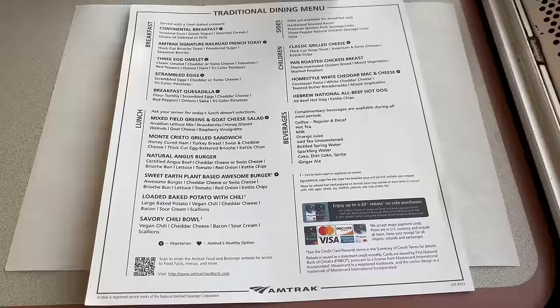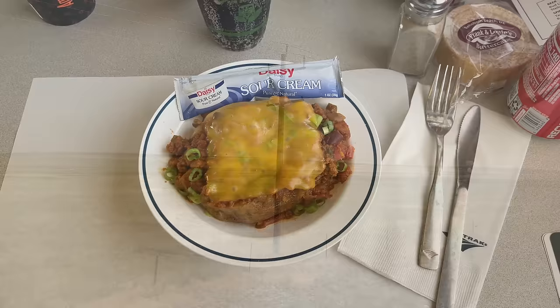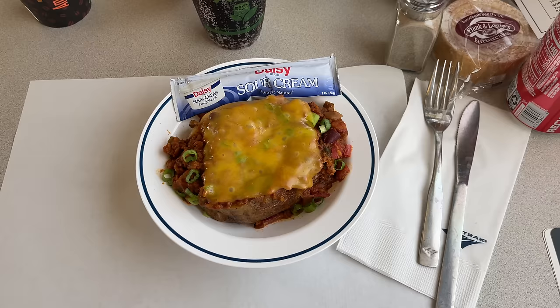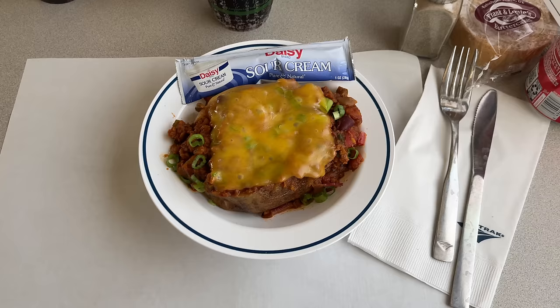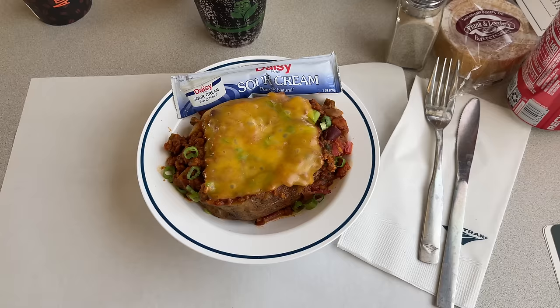The baked potato comes loaded with vegan chili, cheddar cheese, sour cream, and scallions, plus optional bacon. I went all the way with the toppings, and our piping hot potato was served in only a few minutes. Although it doesn't look super appetizing, the potato is awesome. The chili is savory with a slight note of sweetness, a bit of heat, and plenty of spices. Add on the bacon, cheese, and a few scallions for a fresh bite, and you've got one of the best lunch options on the traditional dining menu. The potato itself is huge, and Amtrak is quite liberal with the helping of chili poured on top, so you definitely won't be hungry for a while after dining.